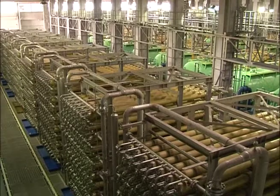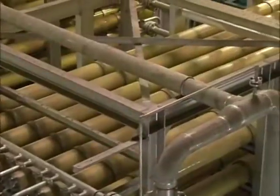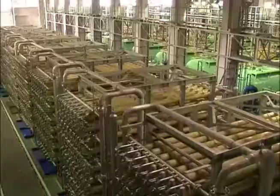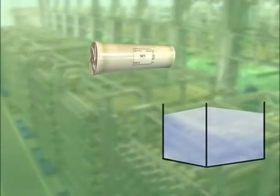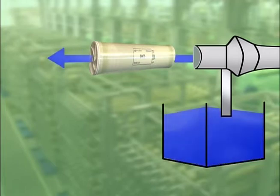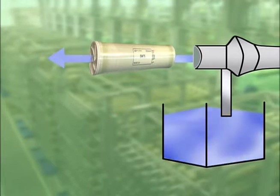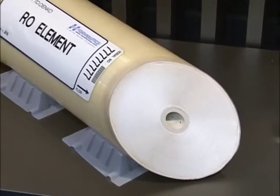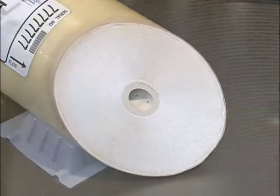Seawater is pumped through these arrays of 20-centimeter diameter pipes. Inside the pipes, 65 kilograms per square centimeter of pressure is applied to extract fresh water. The secret is this membrane, wound in multiple layers inside each pipe.